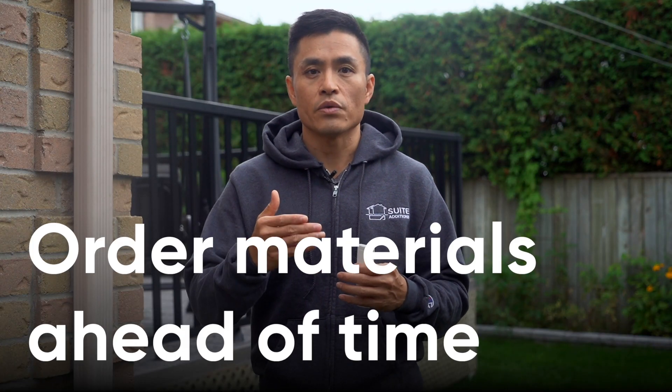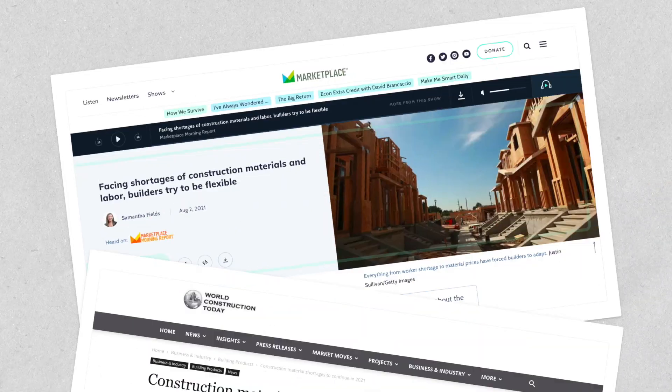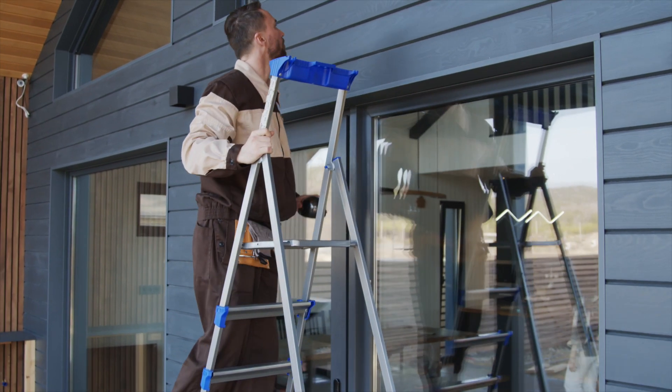Tip number eight: order any materials you need way in advance. Because of broad supply chain issues worldwide, many different construction materials are taking considerably longer to get delivered. We certainly noticed the lumber shortages in the past year. Now there are shortages or delays in everything from electrical supplies to plumbing fixtures, kitchen cabinets, to windows and doors — especially windows and doors. I'm hearing about custom windows and doors that are taking as long as four months to get delivered. So make sure to plan ahead and ensure that you or your contractor has the materials available on the scheduled date of installation.